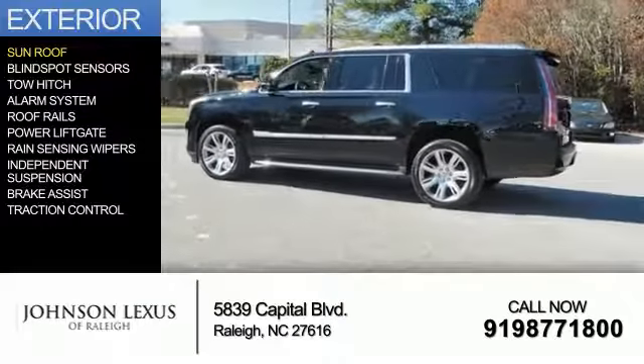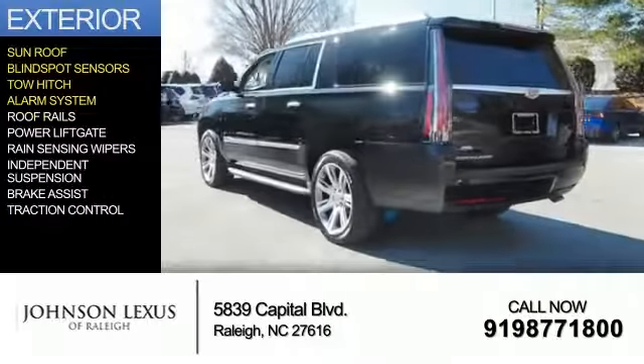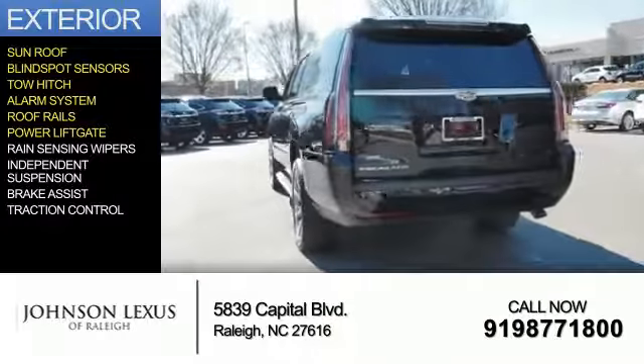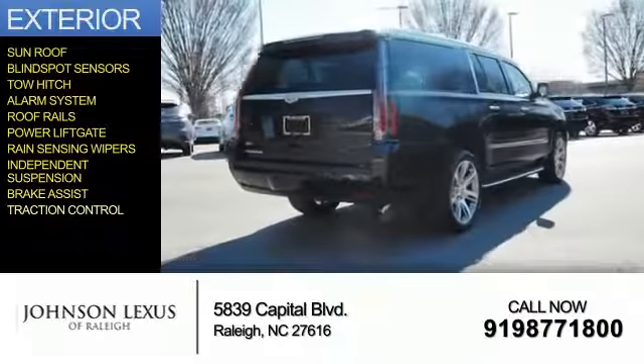The features include a sunroof, blind spot sensors, tow hitch, an alarm system, roof rails, power liftgate, rain-sensing wipers, independent suspension, brake assist, and traction control.